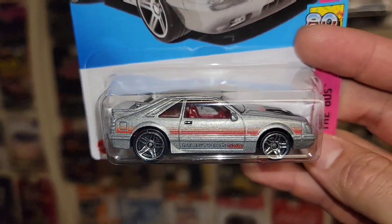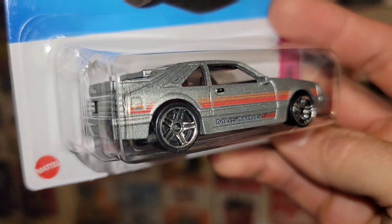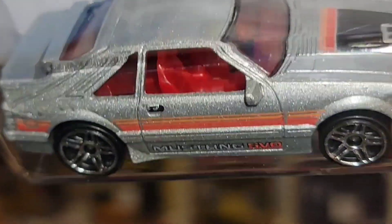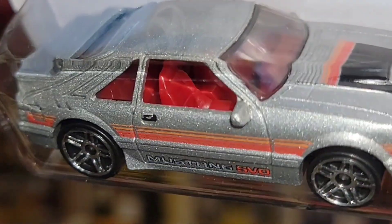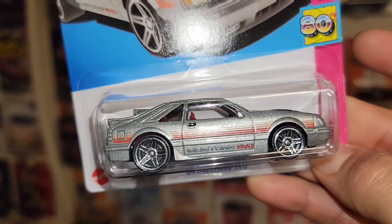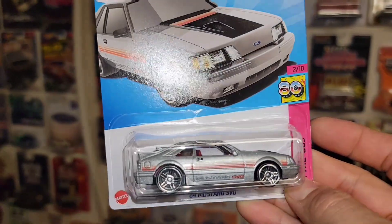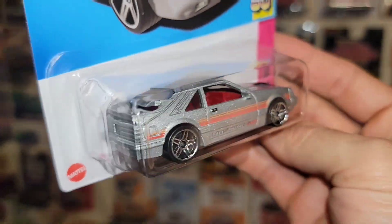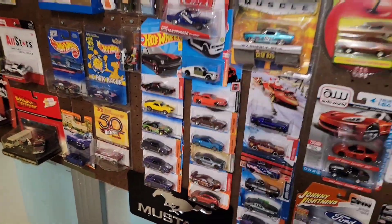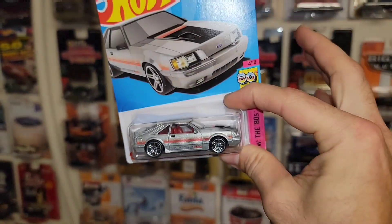Here is the first one guys — the new recolor of the '84 SVO in this beautiful silver metallic. Check that out, man, that looks really good. You have the nice red interior, loving the orange deco for the stripes, and of course you have the black hood scoop right there. This thing is very very clean. I actually like this one a lot better than the purple.